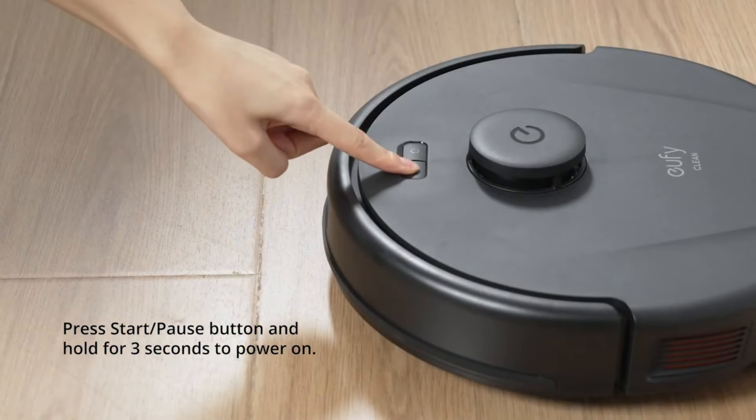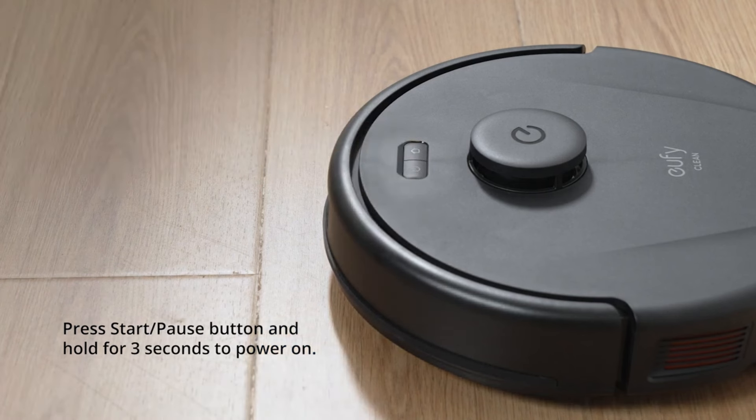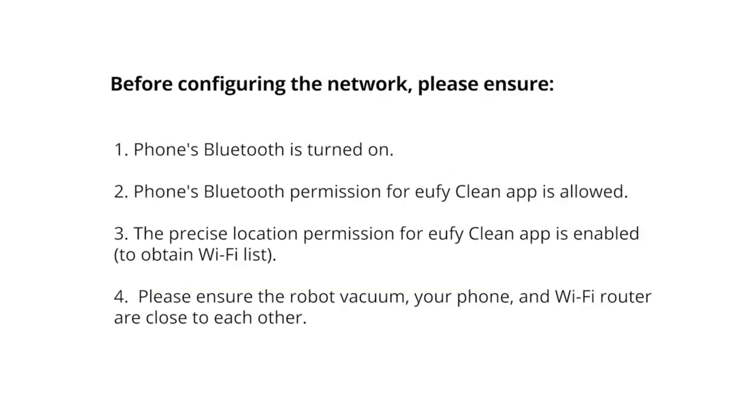Pros: Powerful suction, precise navigation, tangle-free brushes, smart app control. Cons: No self-emptying dock, no mopping function. Overall, the EufyClean L60 Robot Vacuum is a great option for anyone looking for a powerful and versatile cleaning machine. It's easy to use, maintain, and control, and it does a great job of cleaning all types of floors.